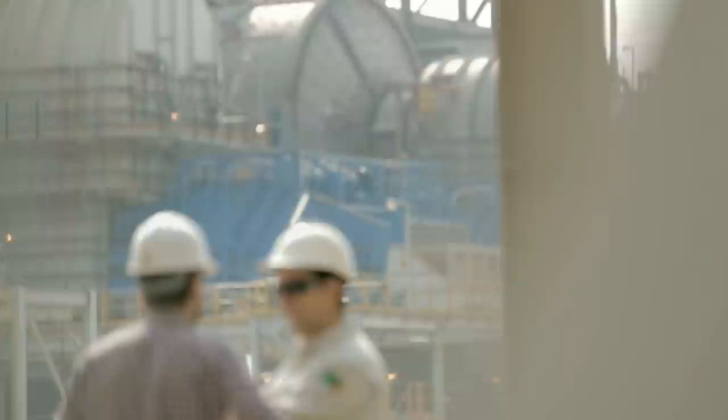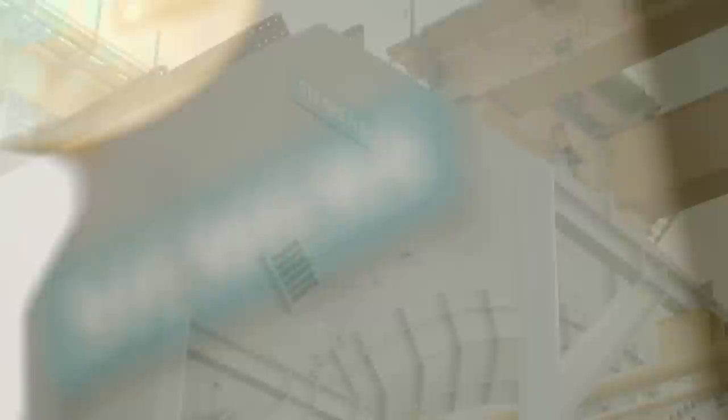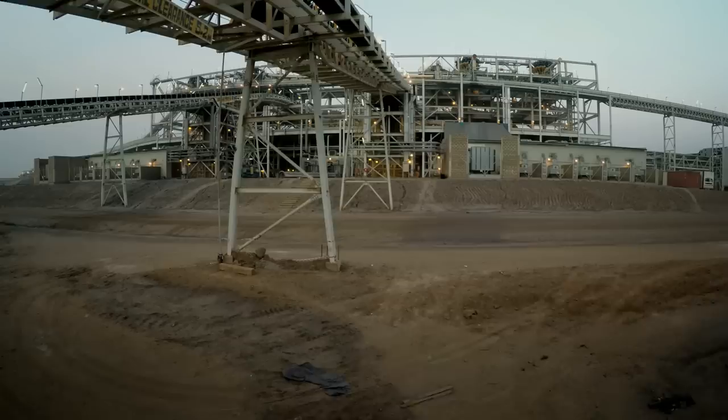First Quantum Minerals have used Siemens on multiple projects and they have proven to be a reliable, practical and flexible partner. The high availability of the gearless mill drives enables additional production time, higher availability, lower operational costs and higher productivity.